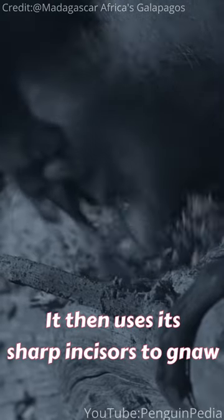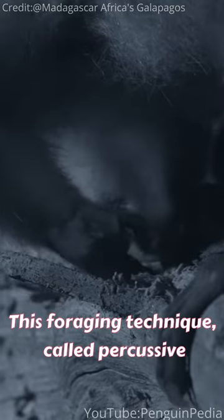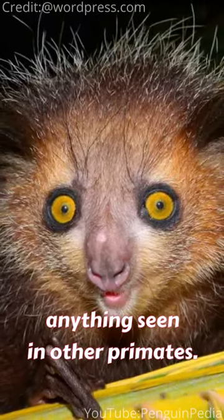It then uses its sharp incisors to gnaw through wood and extract the insects with precision. This foraging technique, called percussive foraging, is unlike anything seen in other primates.